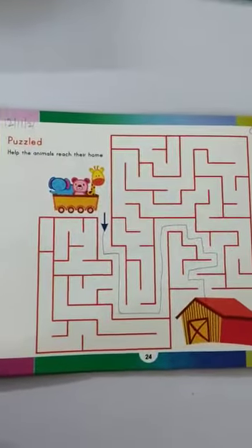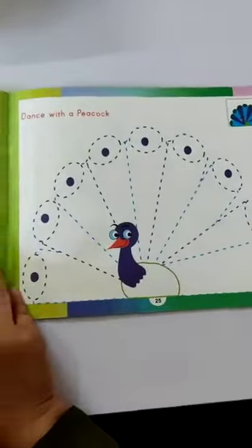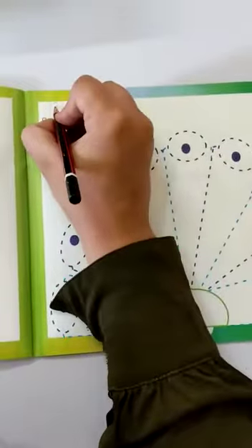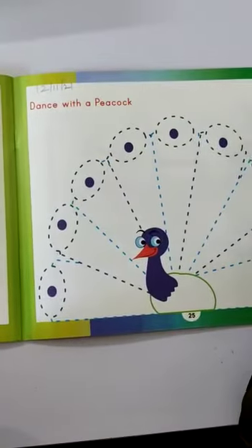Okay, complete page number 24. Now next page number 25. Write down the date here: 12, 11, 21. Write down classwork this side.